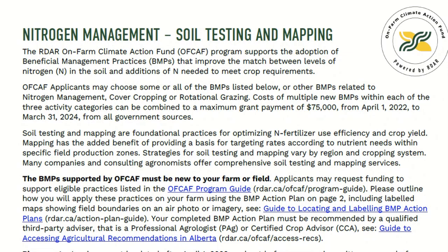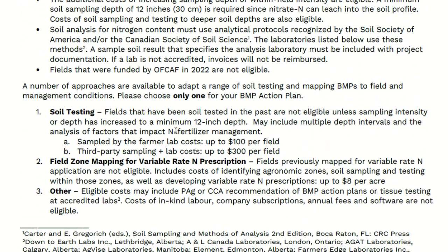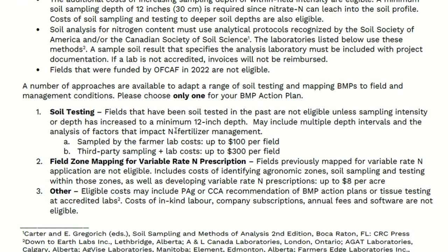Soil testing and mapping is the next best management practice that you can get covered in this program. There is a change from last year — previously you could get soil testing and mapping done, but this year it can only be one of them. You can get your fields mapped, which is the higher cost or the higher barrier to entry, and then you'll still have to pay for the soil testing. In the end, you get these maps and zones that you can use in the future for soil sampling, for making prescription maps, and for anything that you need them for.